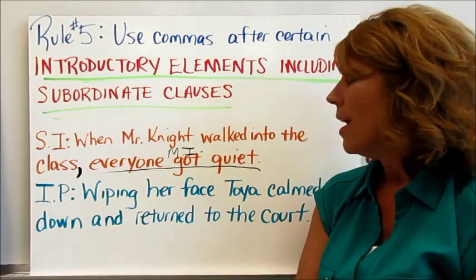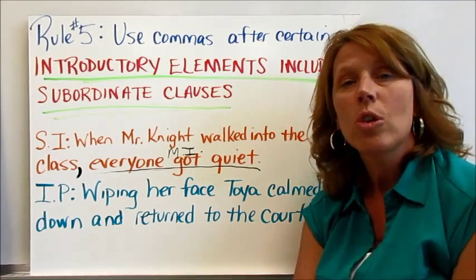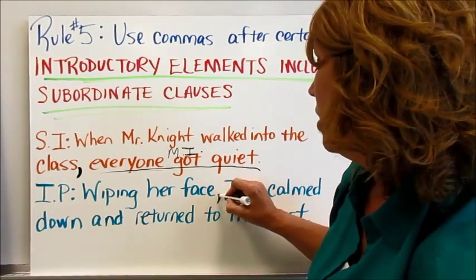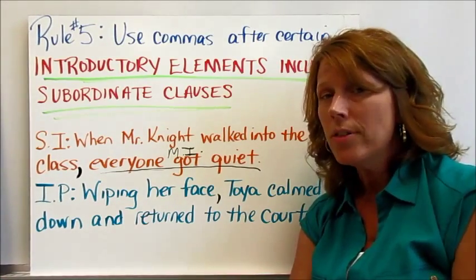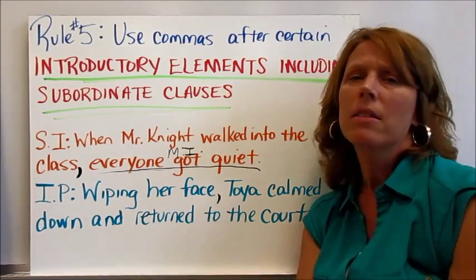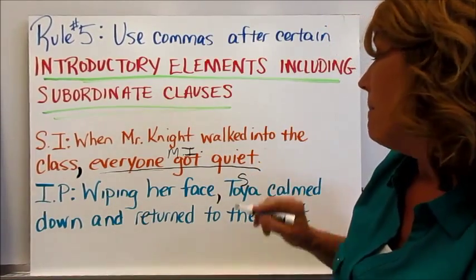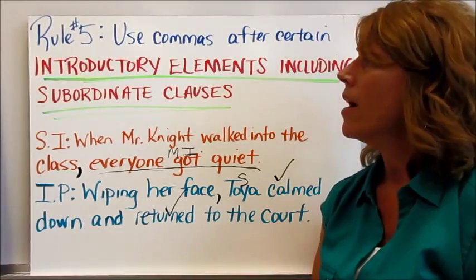For the independent practice: wiping her face, Toya, calm down and return to the court. Where would you put the comma? If you put the comma after face, you're correct. The introductory element is wiping her face; the main subject is Toya and the main verbs follow. So the comma goes after face. Hopefully you've filled in all your notes — we're at rule number six.